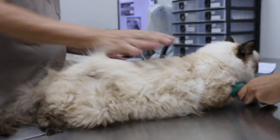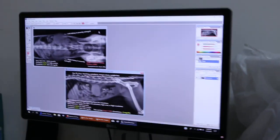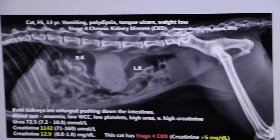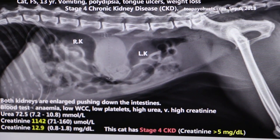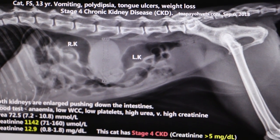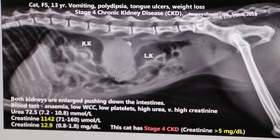Now we see the x-rays, starting with the side view. The right kidney is more forward than the left kidney. This area where they overlap is the two kidneys.